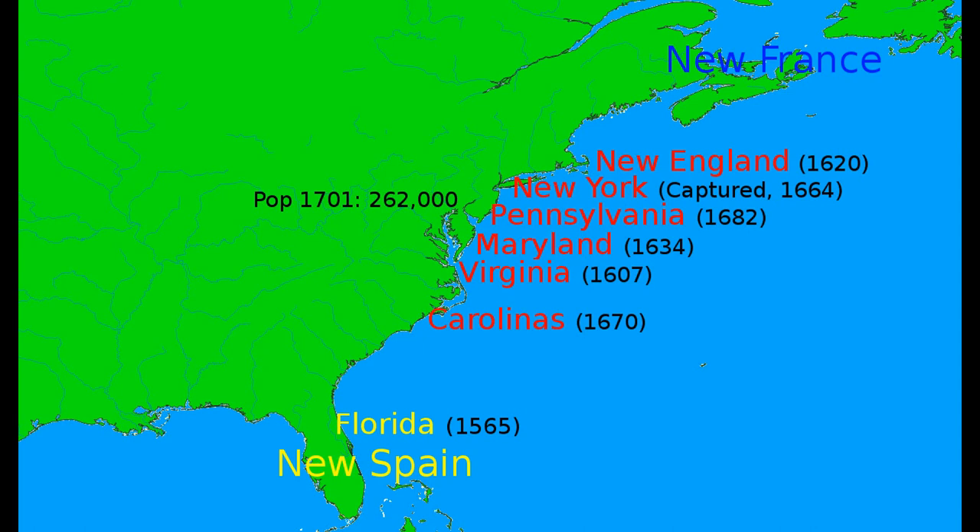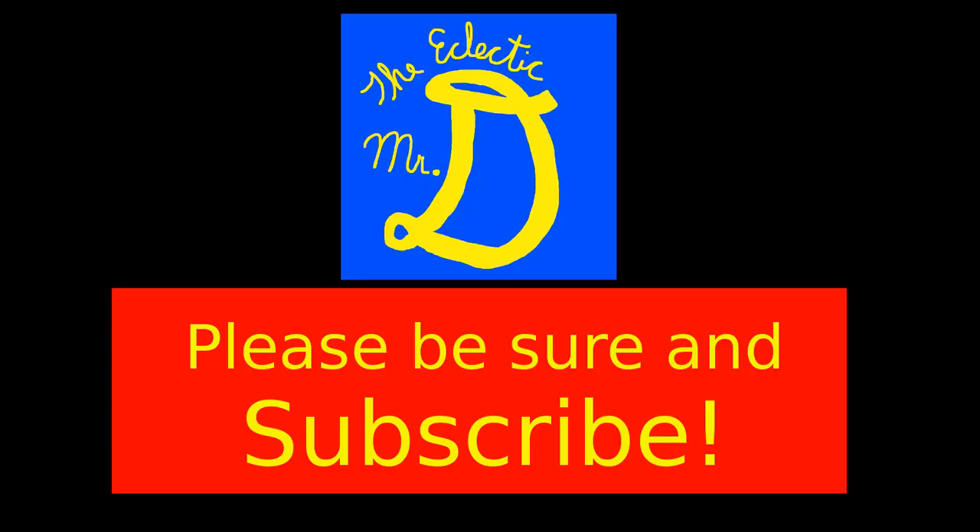We'll discuss these developments and their increasing effects on colonial-Crown relations in Episode 3 of this series. I know that we didn't get as far as I said we would in Episode 1, but I kind of wanted to keep these to a reasonable length, and when the core subject was approaching about 10 minutes, I figured that was the best time to break it off.